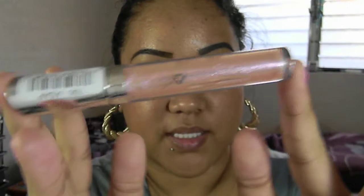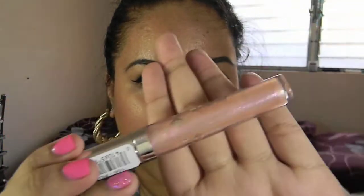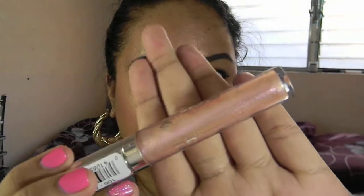Next thing I got from Jordana is their LOL Lip Out Loud Super Shiny Gloss in ASAP 106. It looks really pretty — a dual chrome. I like to use this on top of Max Factor's Hug Me. Really gorgeous color. Let me just swatch it — it's a dual chrome.